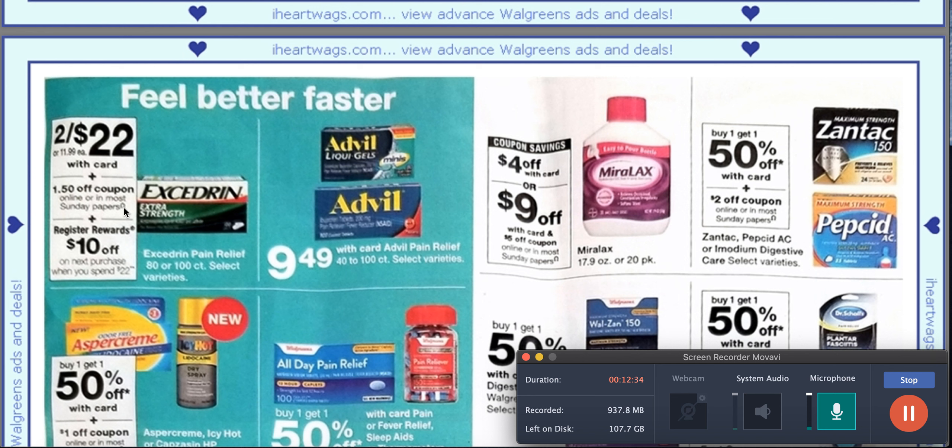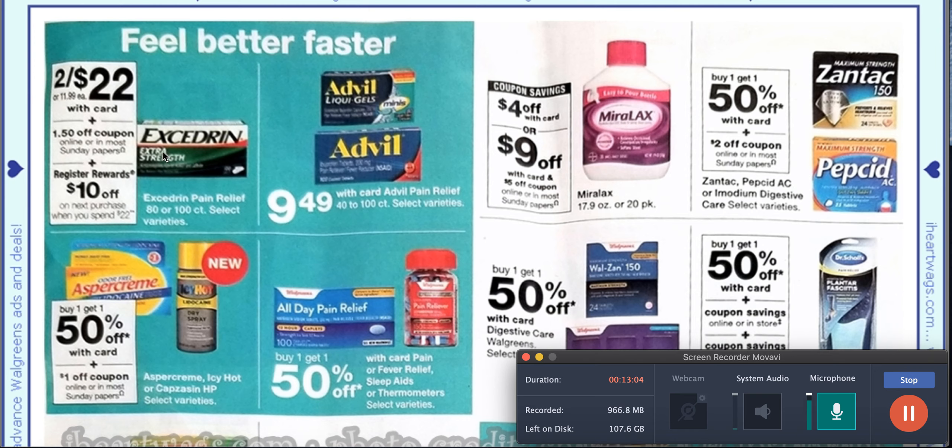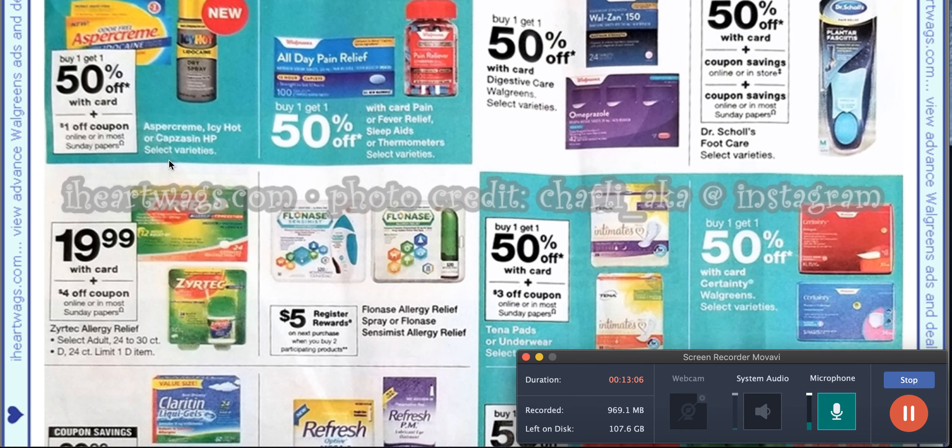Now this is something I haven't seen in a while — these are two for $22. There is a $1.50 off coupon in the upcoming paper plus we have printables, and then you get a $10 register reward when you spend $22. They are showing this for the 80 or 100 count. That might be something, it might not be, but you never know.